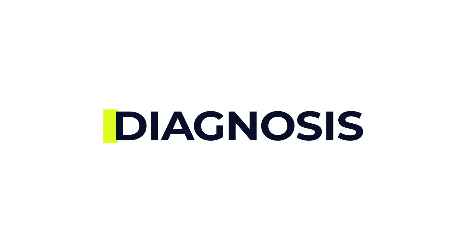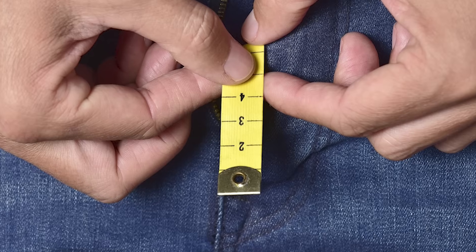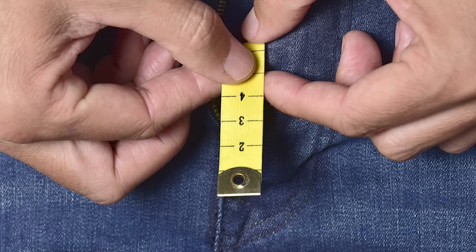In terms of diagnosis, it typically involves a physical examination which might include measuring the length of the penis and comparing it to standardised growth charts. Your doctor might also take blood tests, including assessing levels of testosterone,